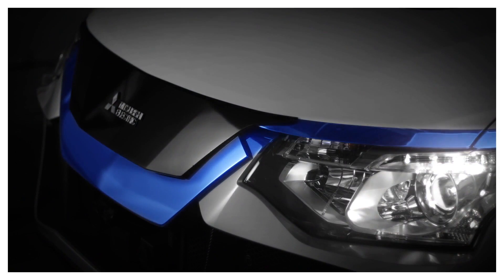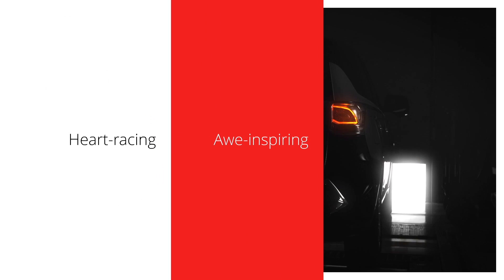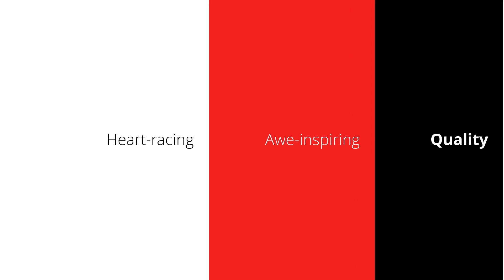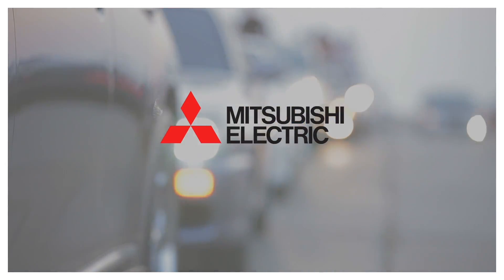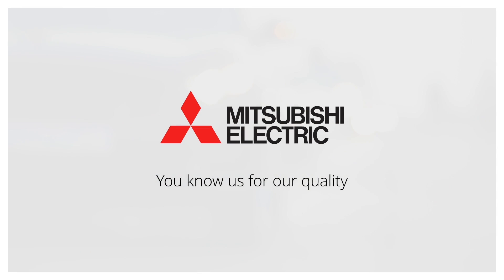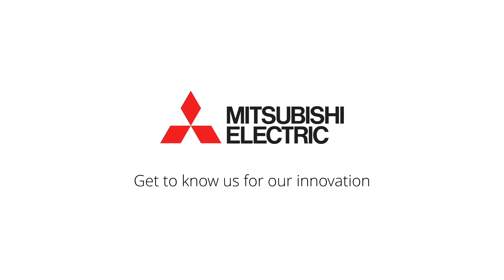Mitsubishi Electric can help you build heart-racing, awe-inspiring products with the quality you expect, exactly as designed, faster than you thought possible. We are Mitsubishi Electric — you know us for our quality. Get to know us for our innovation.